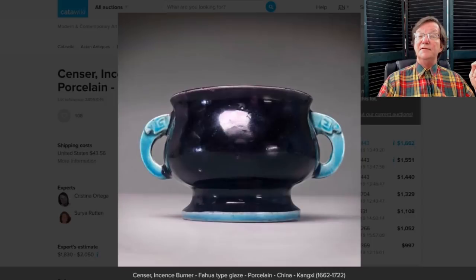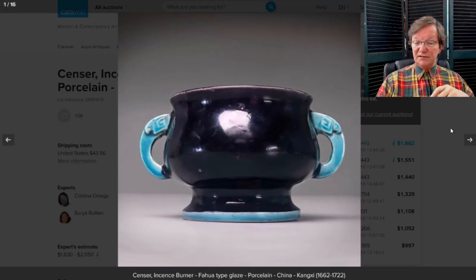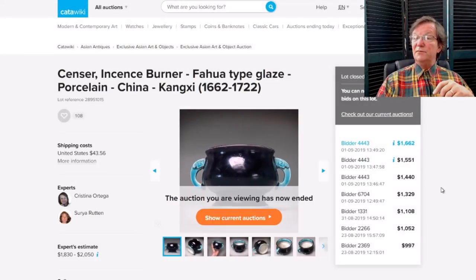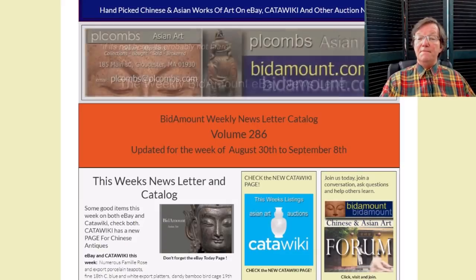Lastly, the aubergine-glazed 18th century incense burner with turquoise-glazed handles — a nice thing. The seller was pretty certain it was Kangxi and I'm not going to disagree. It went for $1,662 — not a bad price at all. These are rather unusual; you see them most often in cobalt, and very rarely enameled with famille rose or famille verte, but this was a nice-looking thing.